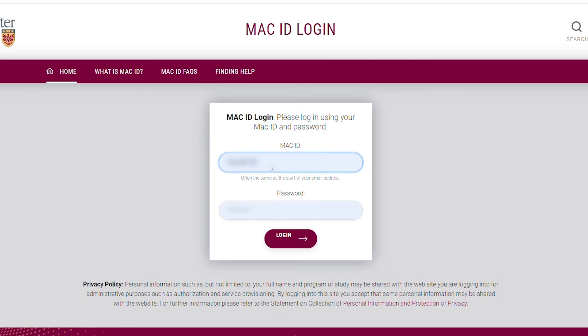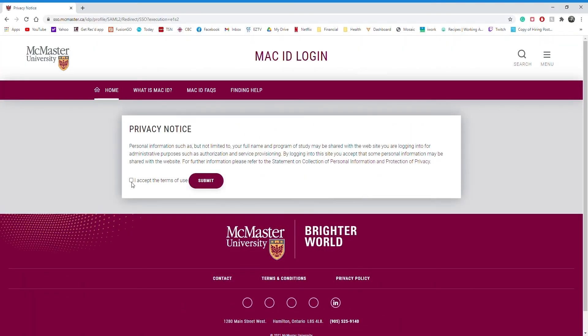Here's where we'll need to log in. Just enter your MAC ID and password. If this is your first time, you might need to register your account with Athletics and Recreation.